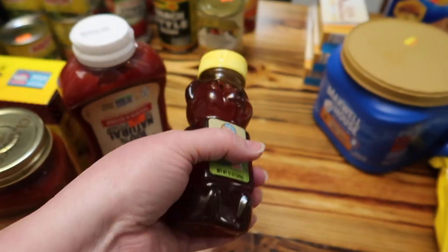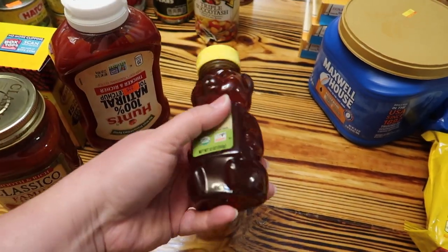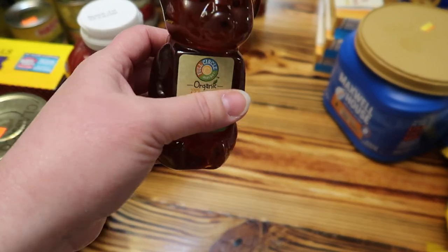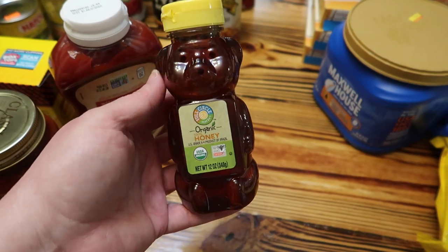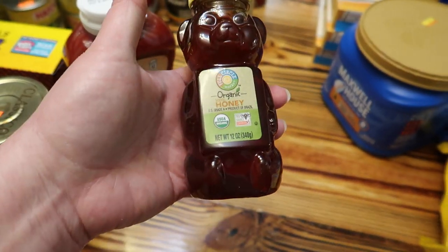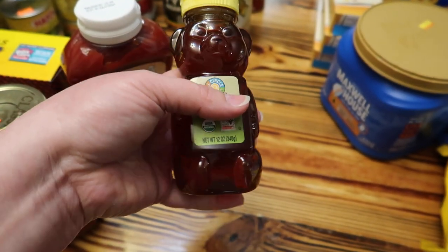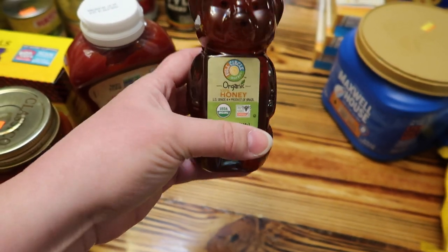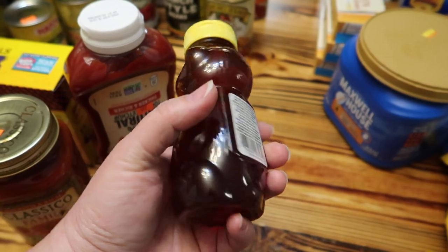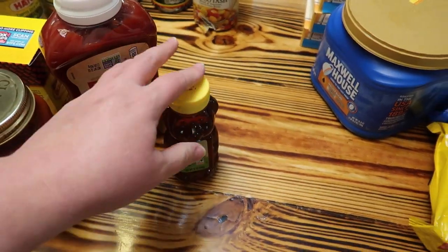Noah has been wanting the bear honey bottle because he likes to squeeze it, and Jeff said he actually likes it better too. So we went ahead and got this — even though it's not local honey, we're going to use it up in baking and then I'll put local honey in it so he has his bear. It was $3 for that.